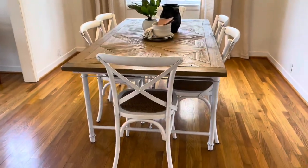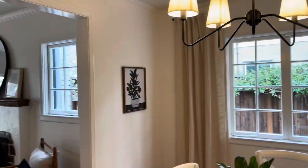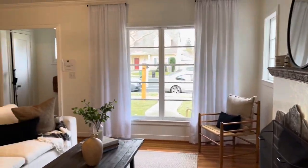Off the kitchen is the formal dining room, again with the updated light fixtures that you see throughout. And we're back to the living room — the flow of this house is just exceptional.